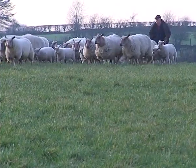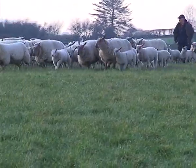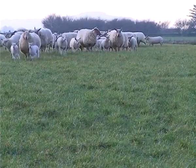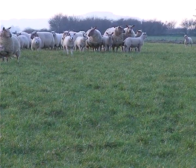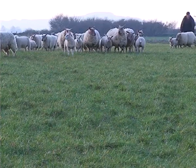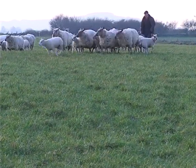This is the Sunrise flock of 32 ewes established in 2002, and is run alongside the family's herd of dairy cows. These lambs were born around the 20th of January, and repeats were born approximately 17 days later. Most of these ewes lambed down with twins; in fact, two ewes this year had quads.